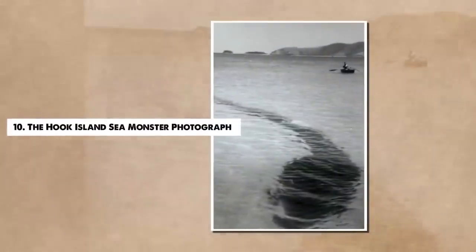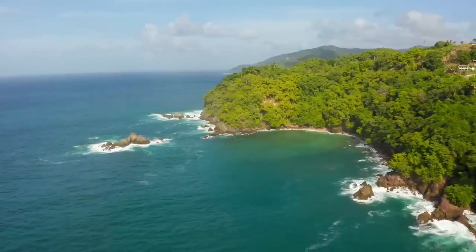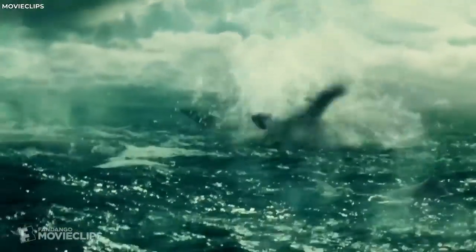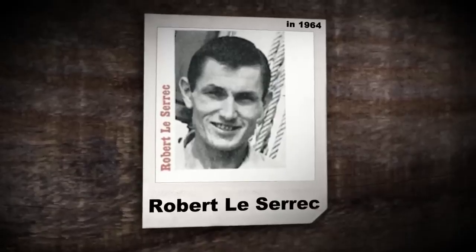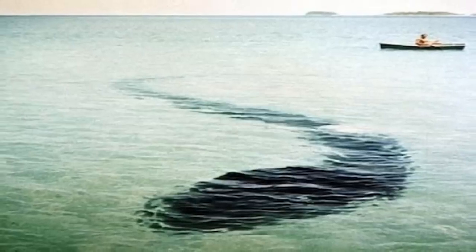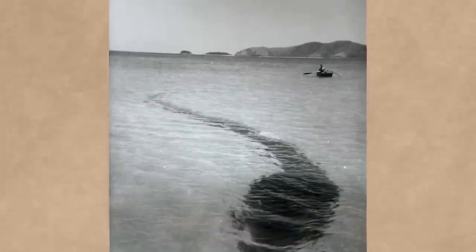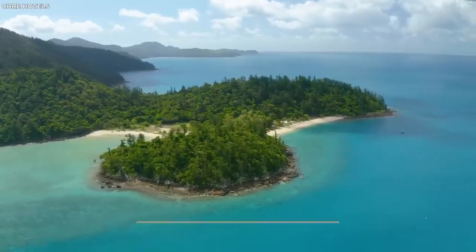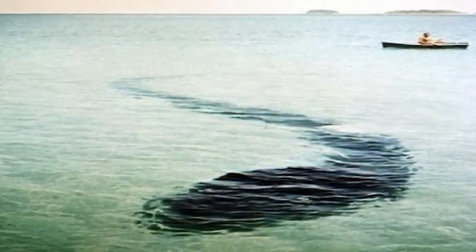Number 10. The Hook Island Sea Monster Photograph. The world of unexplained history isn't confined to land — the sea has its share of mysteries, too. One such enigma is the Hook Island Sea Monster, captured in a photograph taken in 1964 by Robert Le Serrec, a Frenchman vacationing in Australia with his family. The creature, as shown in the photograph, is a massive tadpole-like entity, estimated to be 70 to 80 feet in length, lurking in the shallow waters of Stonehaven Bay, Hook Island. The image shows an enormous dark form under the water with a discernible head and eye, along with a sinuous body stretching into the depths.